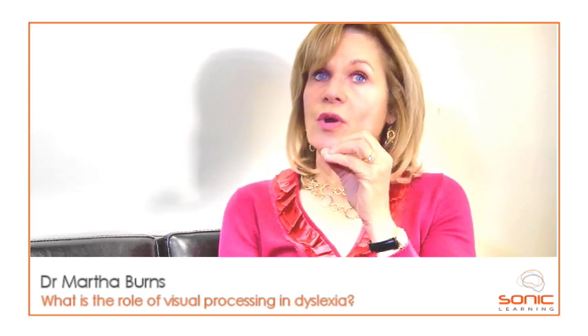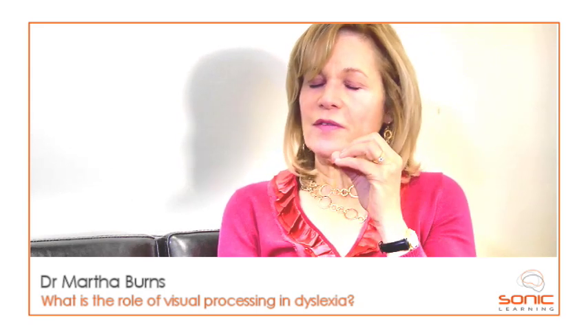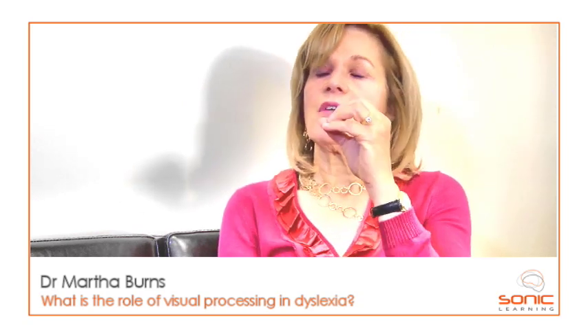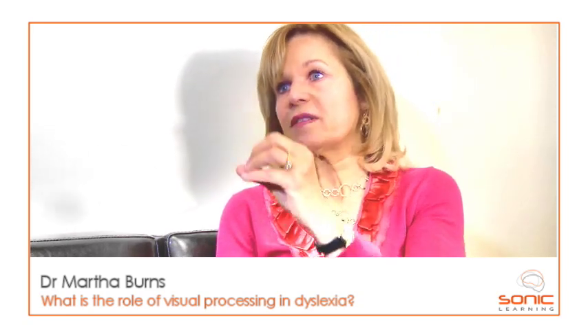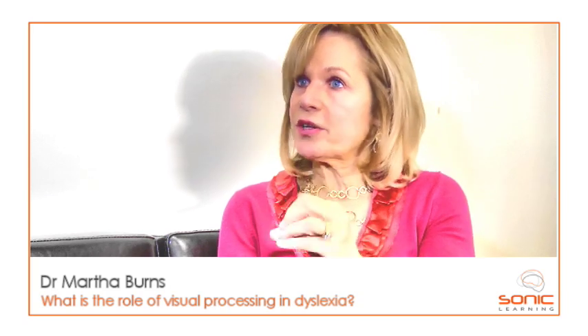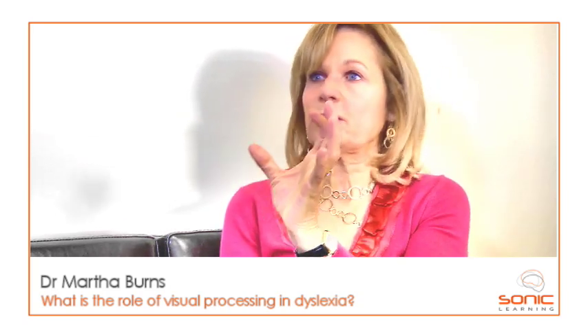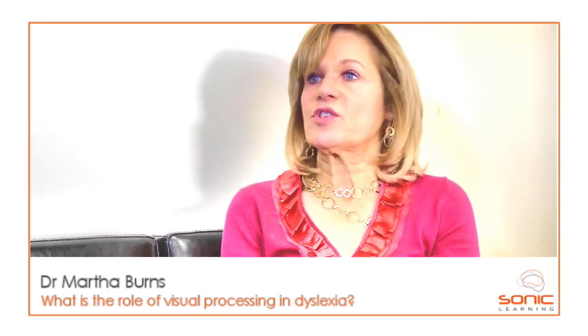Even so, the majority of the research points to 95% of the problems with dyslexia being due to an auditory and language basis, with about 5% to 7% contributed by visual processing.